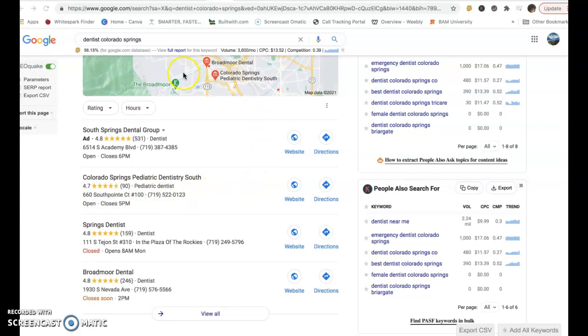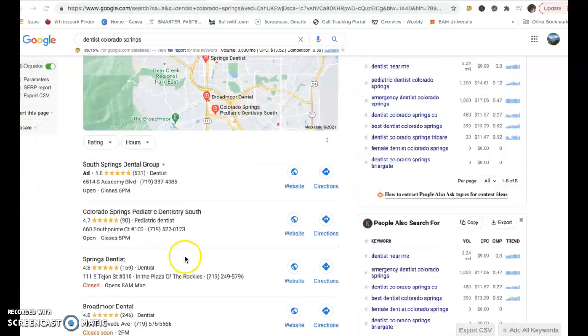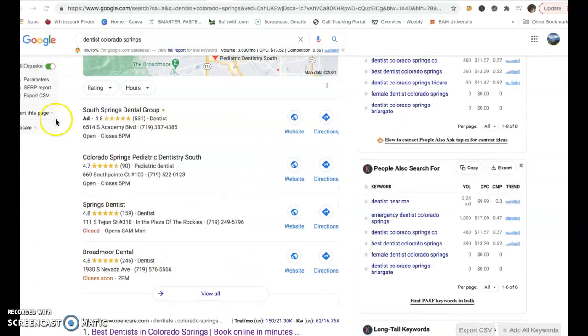So I actually have that up here first. If I search 'dentist Colorado Springs,' this is the first thing that comes up aside from the ads at the top. This is called the map pack and there's always the top three — and in this one there's actually an ad — but you've got these three at the top.